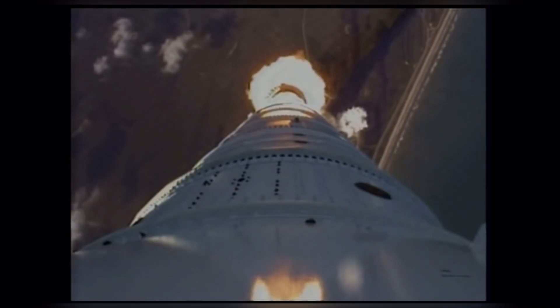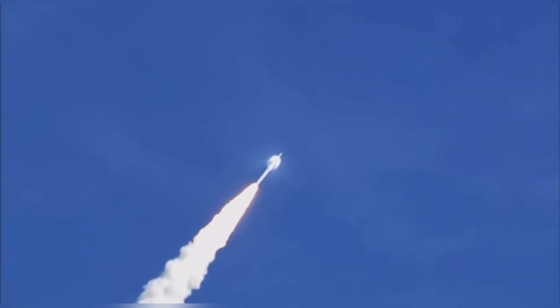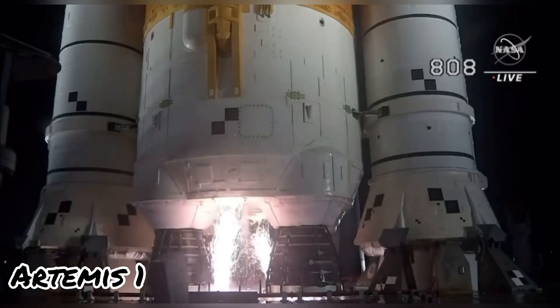Altitude now 2 miles. Taper pressure now tapering off as designed. Vehicle is aligned itself with the planned trajectory. And here we go.